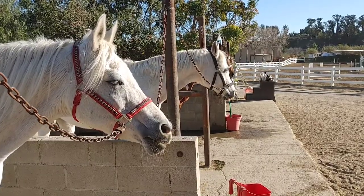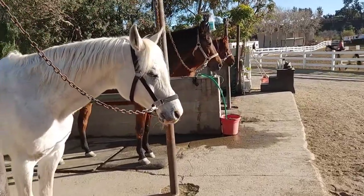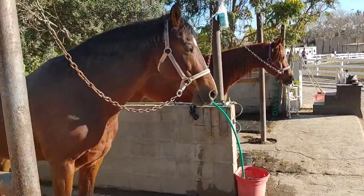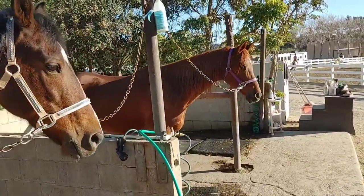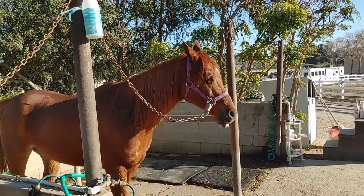With four horses, you can imagine I spend quite a bit of time grooming. Some of my favorite grooming products I'm going to share with you.